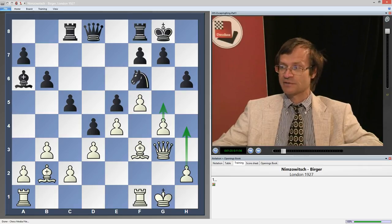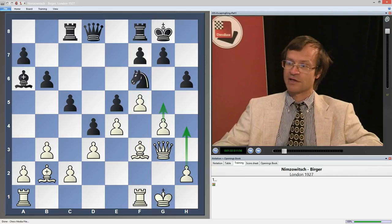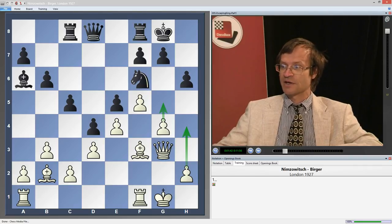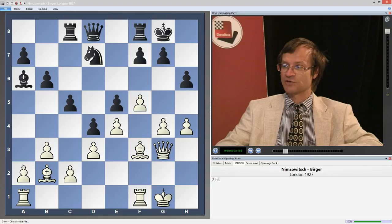But nevertheless, black's position is not bad. Black has very good chances to survive here. But of course, in order to survive, you need to remember about this method of defense. The best defense would be to play Nd7, h4, and now f6.